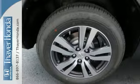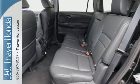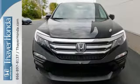Long trips are made easier and more enjoyable with the auxiliary audio input, Bluetooth, and color multi-information display. A vehicle the whole family can enjoy — put a smile on everybody's face with this Pilot.